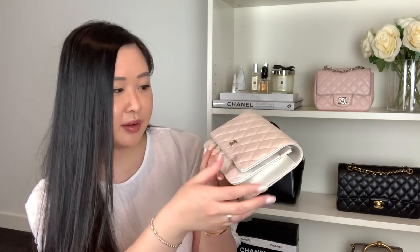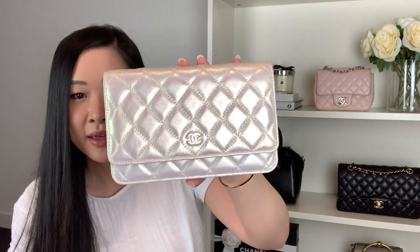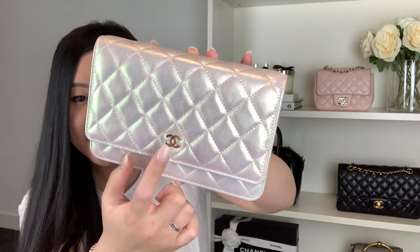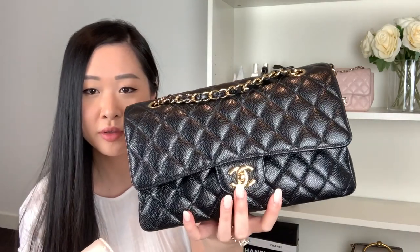Sometimes when you look at it it's got a green tint, and then when you flip it to a different angle it has a purple hue, then a pinky hue. You can kind of see that green hue here. We've got the little CC hardware in the middle in a light champagne gold — it's not like the gold on my Chanel medium-large classic flap. That one is a true gold, whereas this is a lighter gold that sometimes looks more like silver against the ivory color.